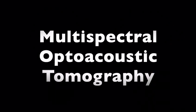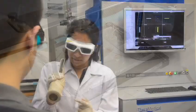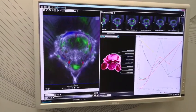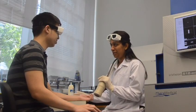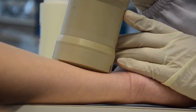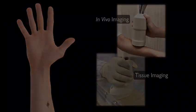Multispectral Optoacoustic Tomography, or MSOT, is a versatile system capable of performing pre-clinical and clinical studies. MSOT enables real-time observation of the spatial distribution of intrinsic and extrinsic molecules in the body. When fitted with handheld scanning probes, the MSOT system can be used as a clinical assessment imaging tool, acquiring real-time volumetric structural and vascular information from patients in situ or on tissue samples.